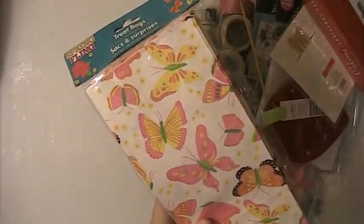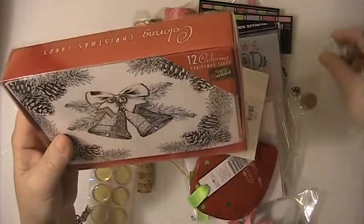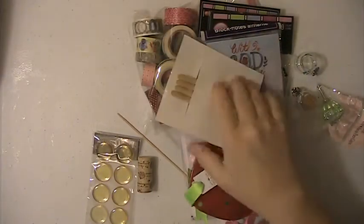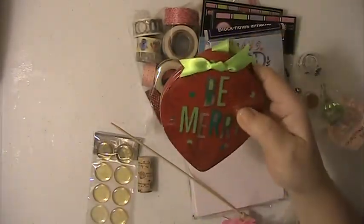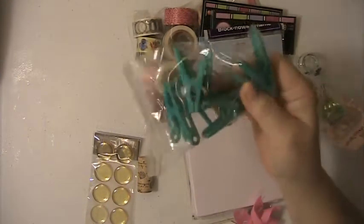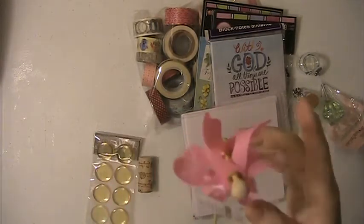In this lot you're going to get this package of bags. You're going to get this set of cards — these are for you to color. You're going to get these vintage clips. This Be Merry Christmas tin. You're going to get the bag of these clips here — there's seven of them in there. You're going to get this little pinwheel.